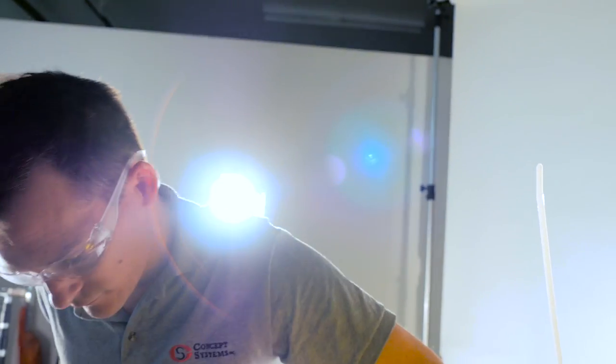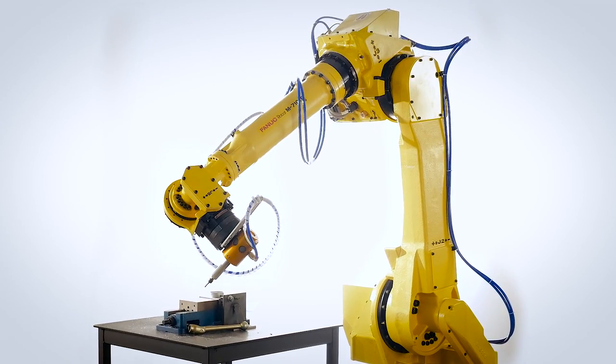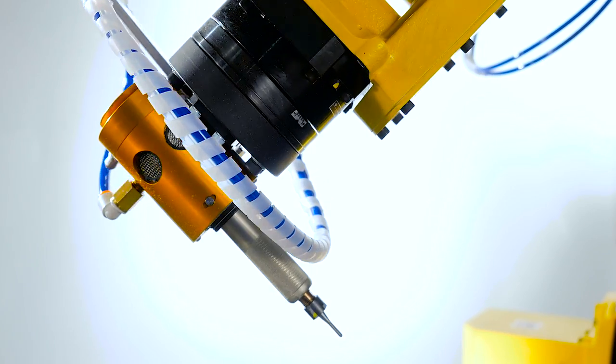My name is Kyle Butler and I work for Concept Systems. We're currently down here in Albany, Oregon, conducting an R&D effort to prove that the right robot and the right tooling can be effectively used to apply an edge break to aluminum machine components for the aerospace industry.